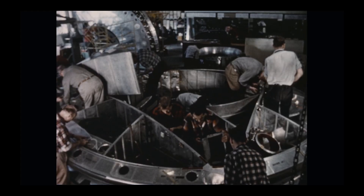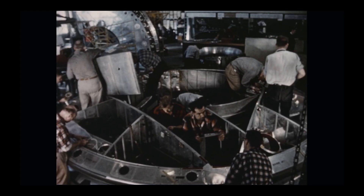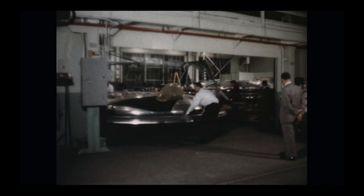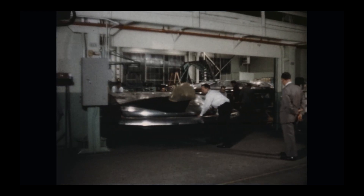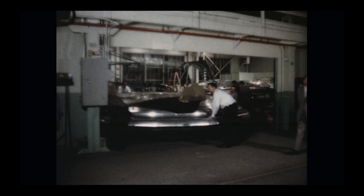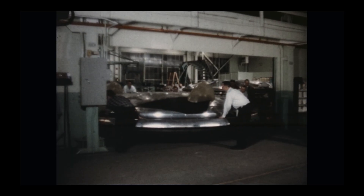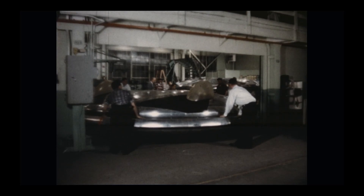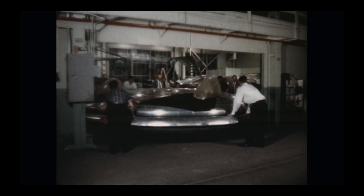They called it Project Y, then Project 1794, then Weapon System 606A, before finally settling on the VZ-9 Avrocar. The ambition was wild: a circular, supersonic, vertical takeoff fighter-bomber that could fly at Mach 4 and 100,000 feet.